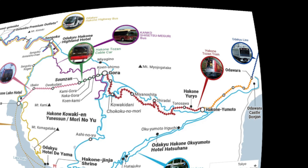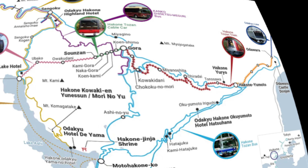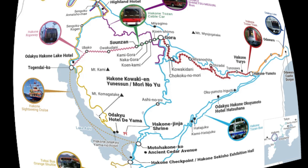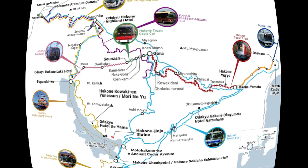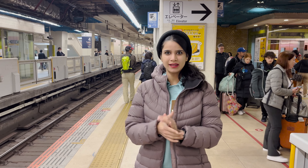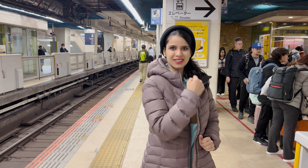Here is the plan. I am going to take the romance car train from Shinjuku station to Hakone Yumoto station and then explore the Hakone area in a clockwise direction by making use of bus, ship, rope, cable car and train. I am all set with my digital Hakone free pass and a limited express romance car ticket, and now it's time to board the train.